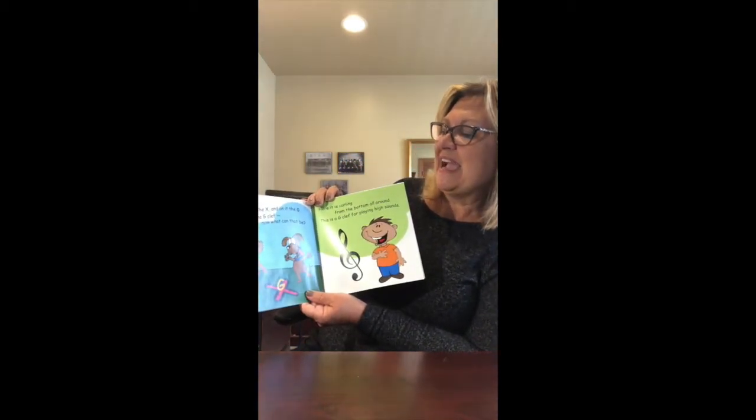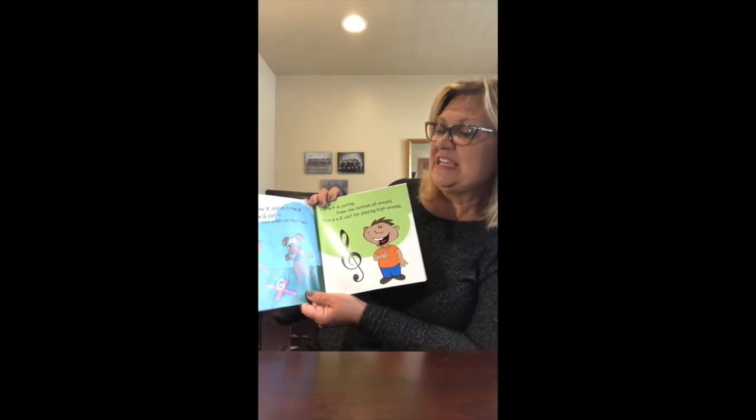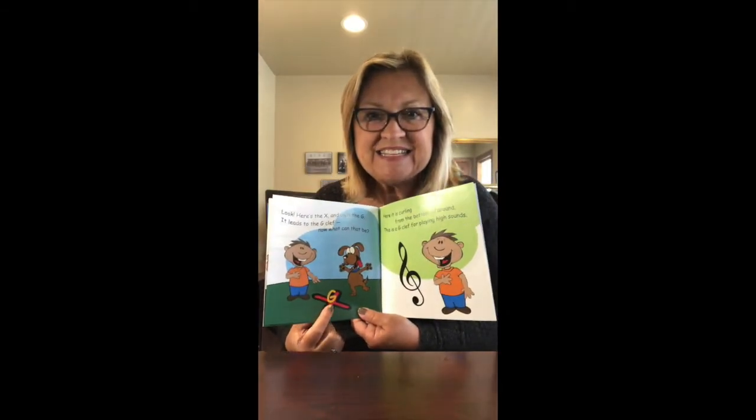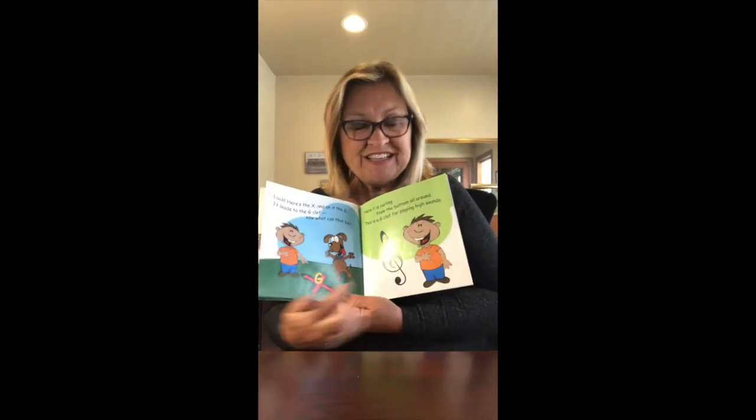Look, here's the X and on it the G. It leads to the G clef — now what can that be? There's the X and the G, and there's our G clef.